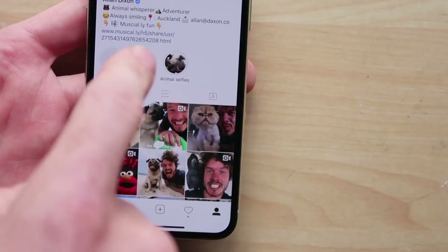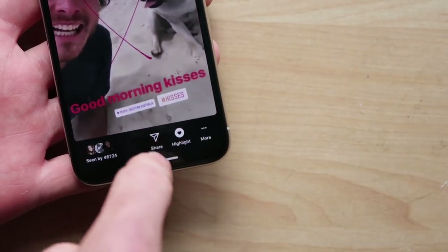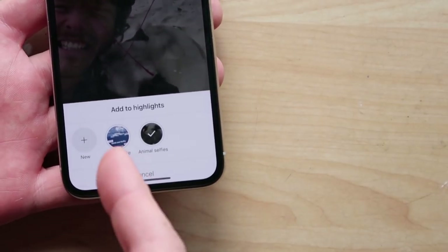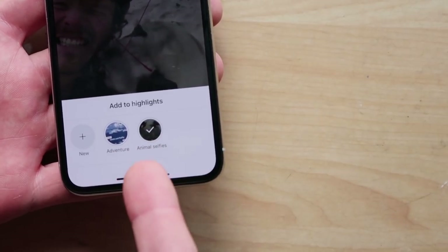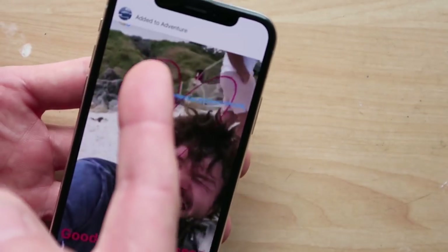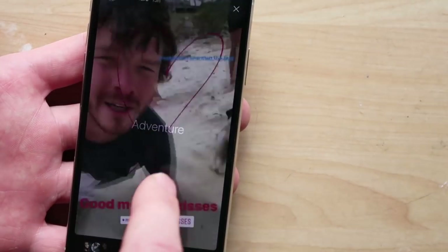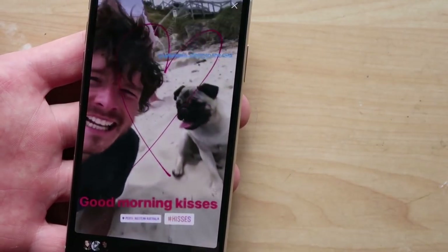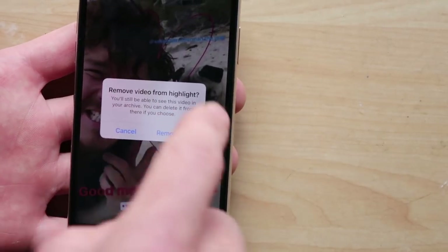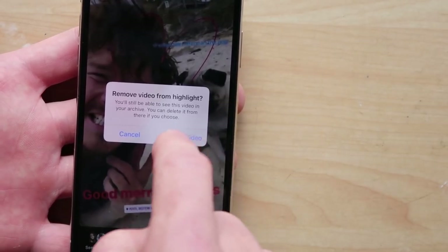Let's say you just uploaded a brand new story and you're like, oh, that's such a good one, I want to save this. So you can actually just save them — hit that highlight button. And you can add to your new highlights. In this case, it's already in the animal selfie one, but I want to add it to Adventure. Boom. Add it to adventure. We'll go back. Go to the adventure. There it is. But it's not really an adventure, so I'm gonna remove that highlight. It's not deleting the video — it's just removing that video from this highlight.